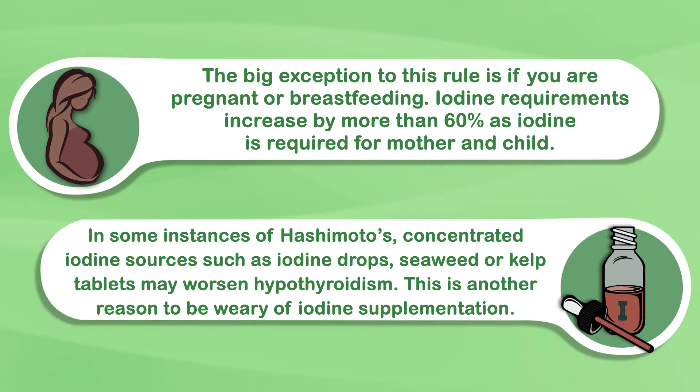Note that in some instances of Hashimoto's, concentrated iodine sources such as iodine drops, seaweed, or kelp tablets may worsen hypothyroidism. This is another reason to be wary of iodine supplementation. You should certainly involve your doctor before trying anything new.